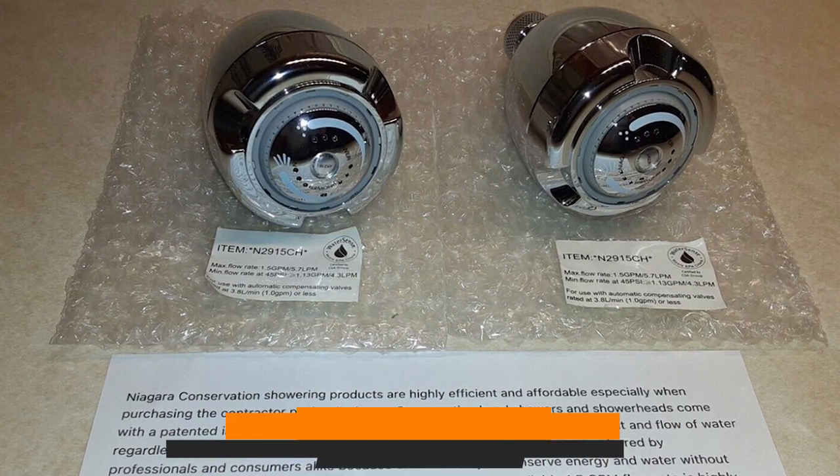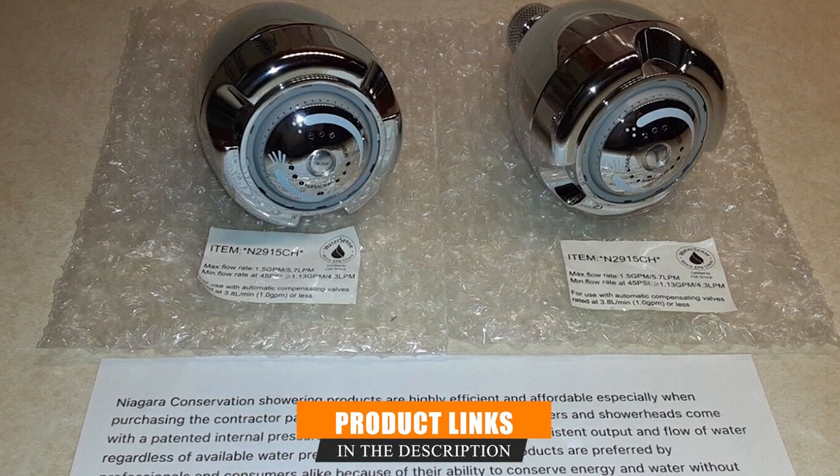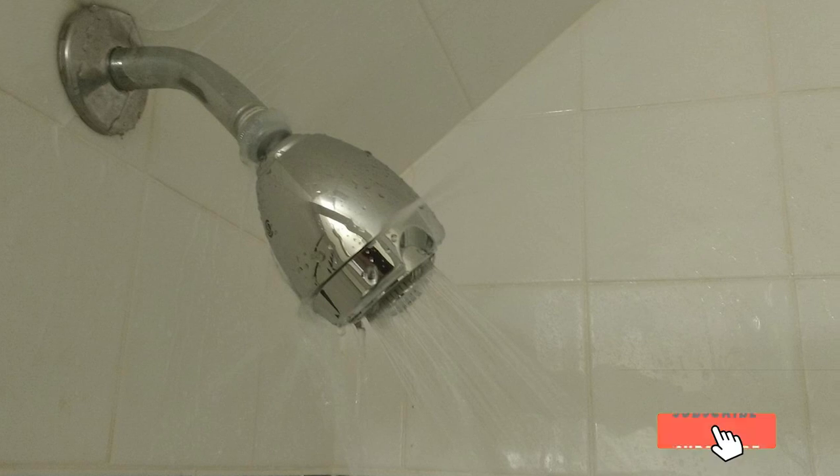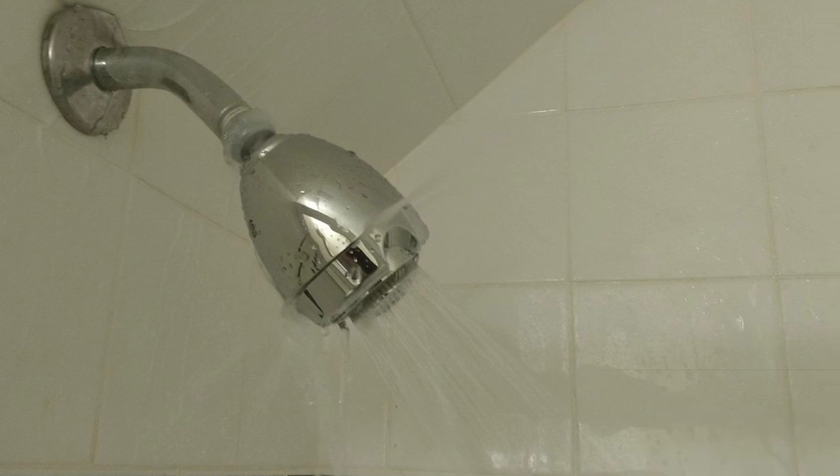Finally, the number ten position is dominated by the Niagara N2950 shower head. This is another very affordable Earth shower head by Niagara. The greatest advantage is its 10-year warranty — if it gets damaged at any point, you can have it replaced without making another purchase. That's all for today. If you've already used any of these products, let us know by commenting below — it will help others make a worthy buy. Thanks for watching.